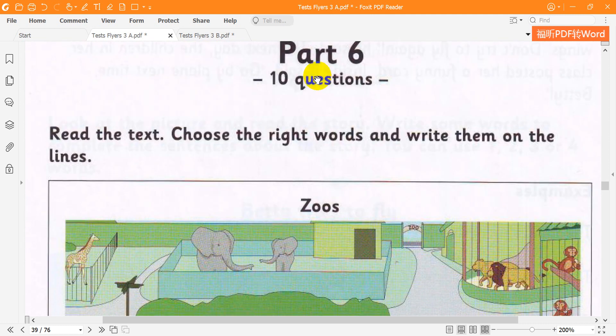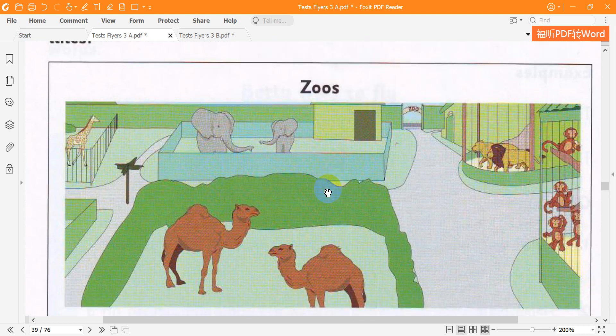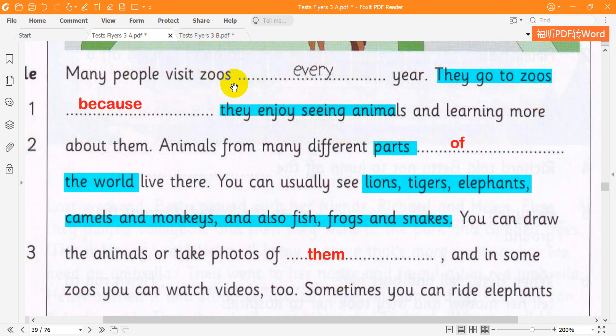Flyer 3. A Trip to the Zoo. Many people visit zoos every year. They go to the zoos because they enjoy seeing animals and learning more about them. Animals from many different parts of the world live there.